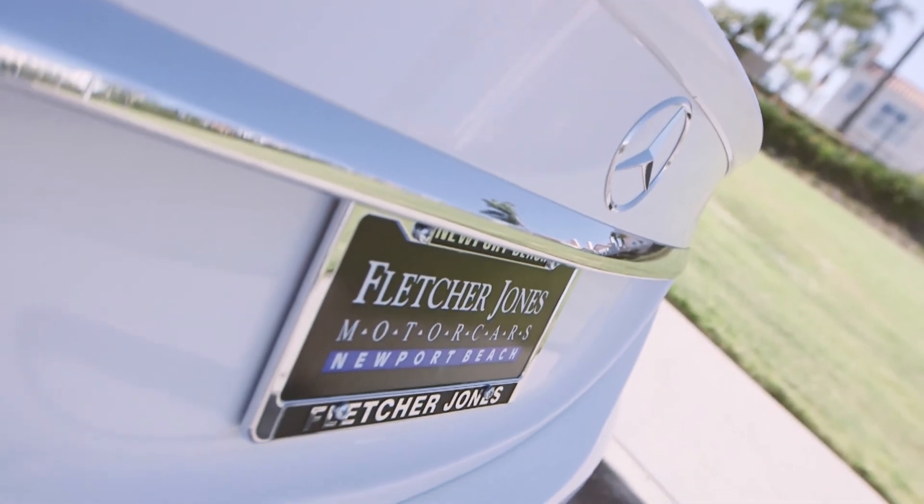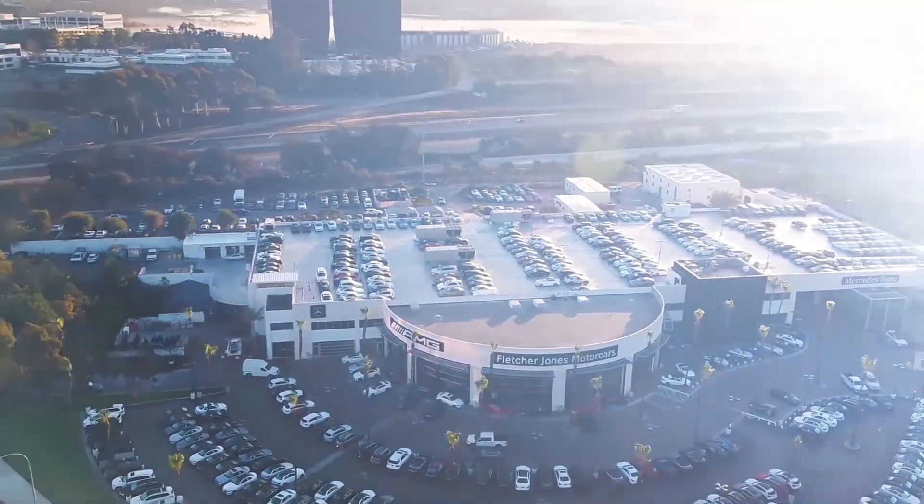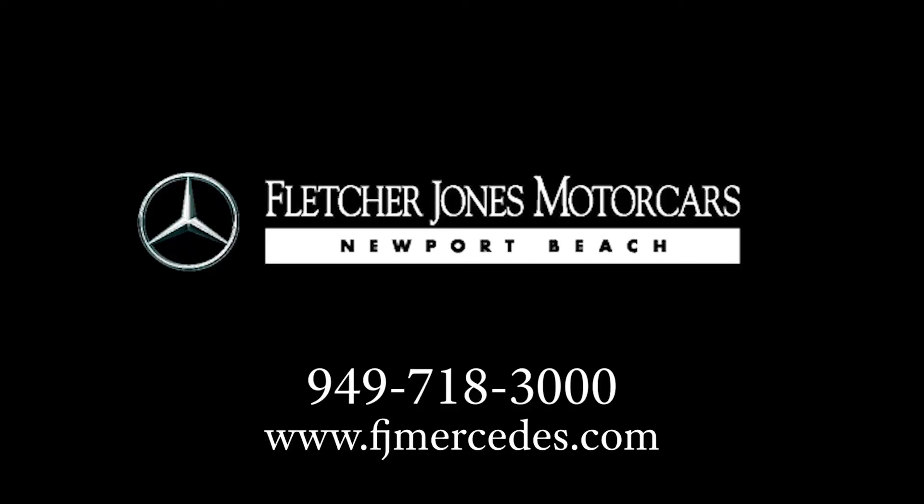The Mercedes-Benz C350E is now available for demonstration and acquisition at Fletcher Jones Motorcars in Newport Beach. If the car of your dreams is not the car in your garage, we should talk.